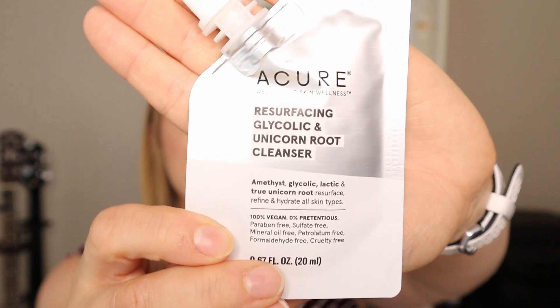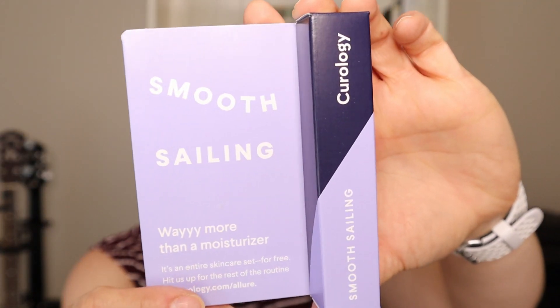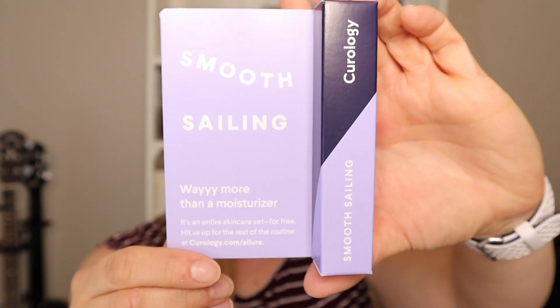For $15, the Allure Beauty Box wins hands down against Birchbox. Because of the timing of my order, I already have my July box too, so I'll spoil it. In this box we have the Acure Welcome to Skin Wellness Resurfacing Glycolic and Unicorn Root Cleanser — I don't know what Unicorn Root is, but we'll try anything once. We also have Smooth Sailing from Curology, which I think is a moisturizer. I see Curology advertised a lot on YouTube but I've never tried it.